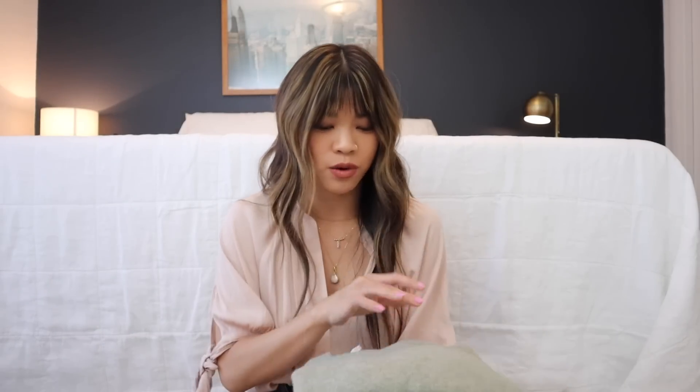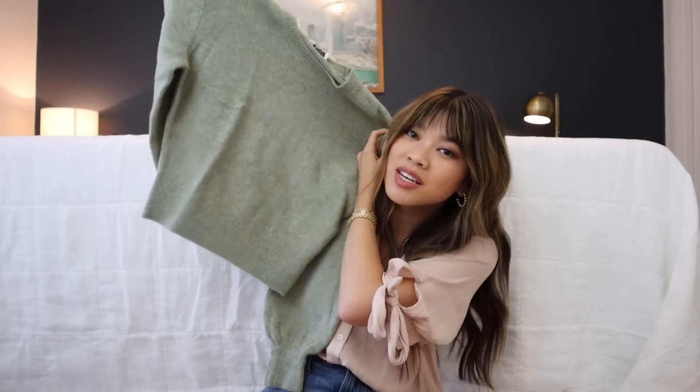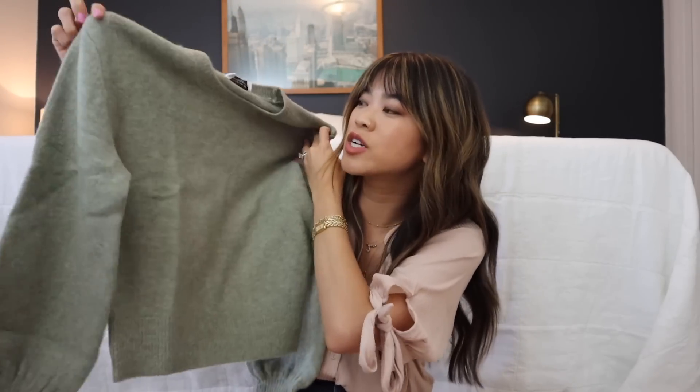I'm also a sucker for green because I got another green piece. I think I actually saw something very similar to this in the Paris store — it's this beautiful green crop sweater with puffy puff sleeves. I just thought this color was so pretty.